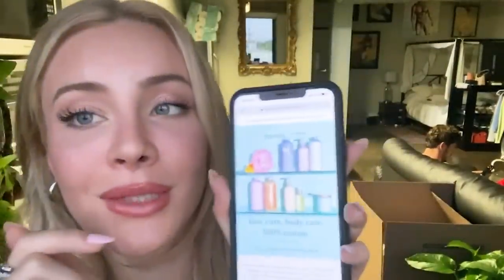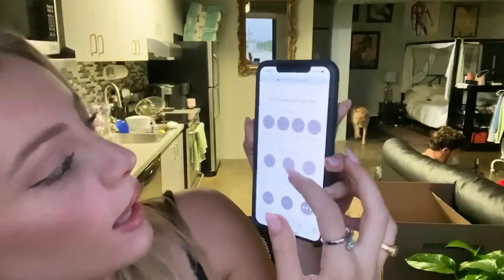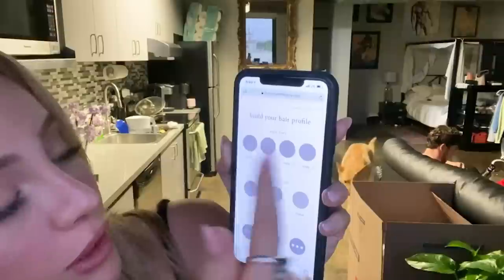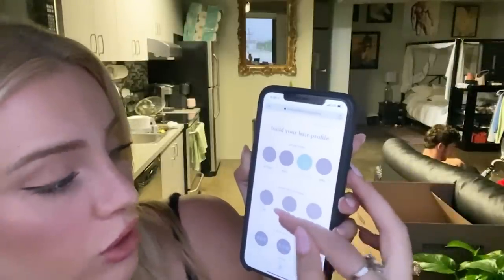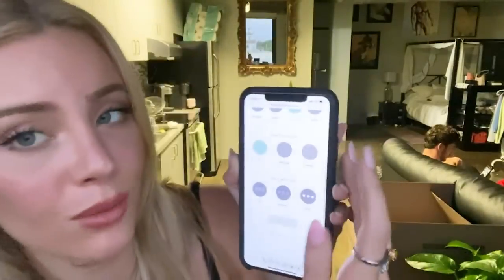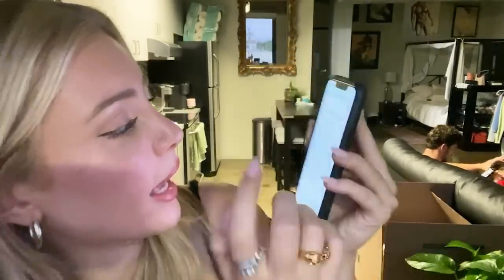I thought I'd pull up the website for you — look at how clean and beautiful it looks. You scroll down and press 'Take the Quiz.' It asks you to build your hair profile: hair type — straight, wavy, curly, coily. I'm personally curly. My hair structure is fine because I'm naturally blonde. Scalp moisture is normal. You press continue and it asks about your hair goals: deep condition, fix split ends, hydrate, replenish. They genuinely give you everything you need to achieve your dream hair.